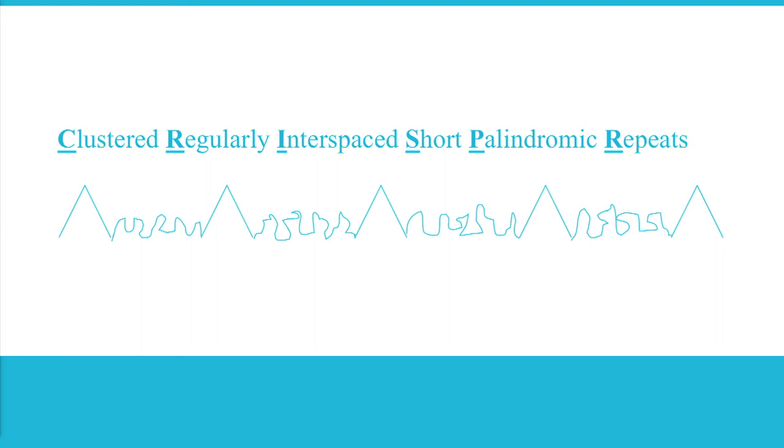Now in 2006, a guy named Rodolphe Baranjou was working for a company called Danisco. Danisco supplies bacterial cultures for the yogurt and cheese industries — they have vats and vats of all the bacteria you need to make blue cheese, camembert, or Greek yogurt. As a person responsible for growing these bacteria, Baranjou was very concerned for their health. Every now and then, Baranjou would lose a whole colony of really wonderful cheese bacteria to a virus.